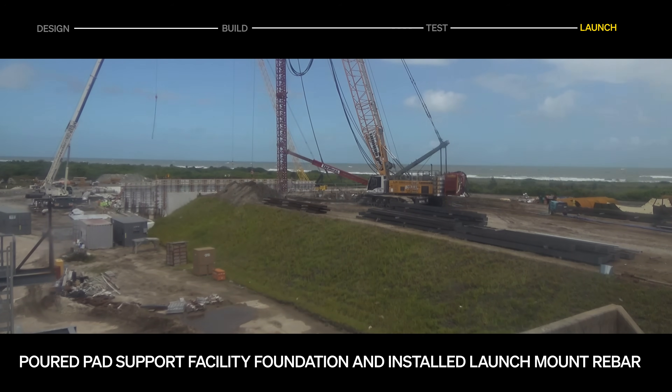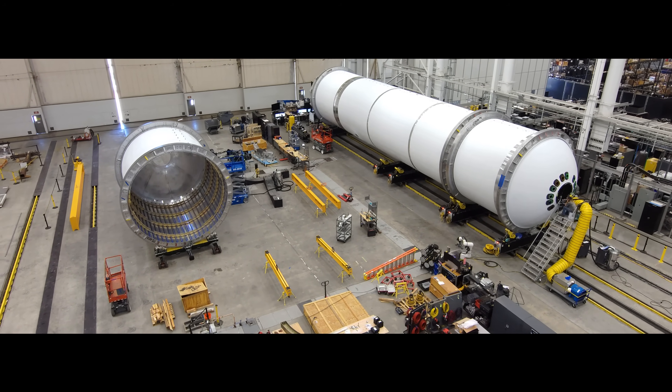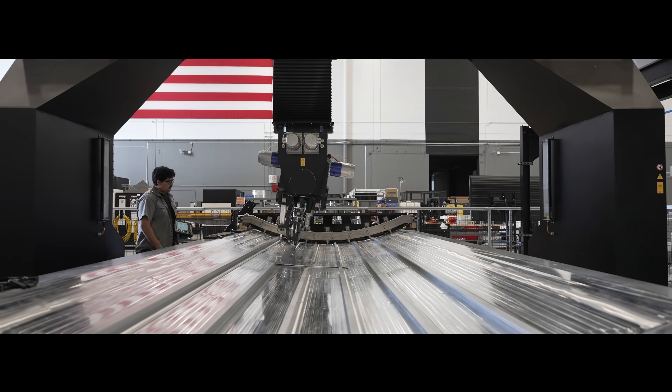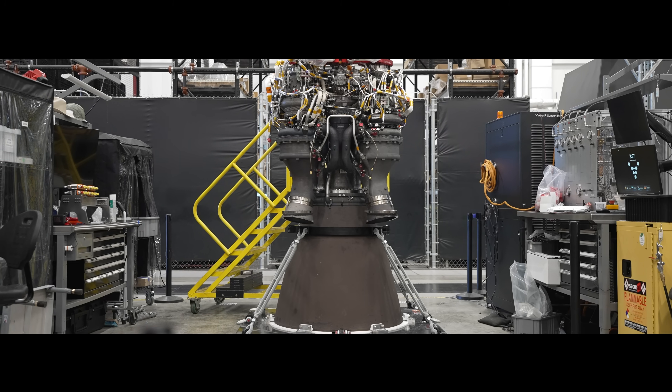With key progress across primary structures, manufacturing, acceptance testing, and infrastructure build-out, October was another busy month for the Terran R program. Every milestone brings us one step closer to first launch and beyond. We'll see you in the next one.